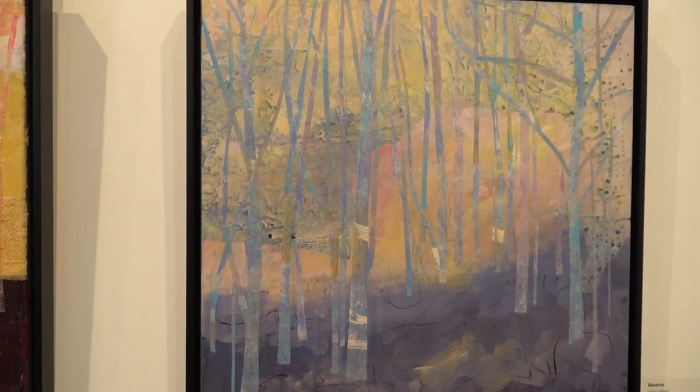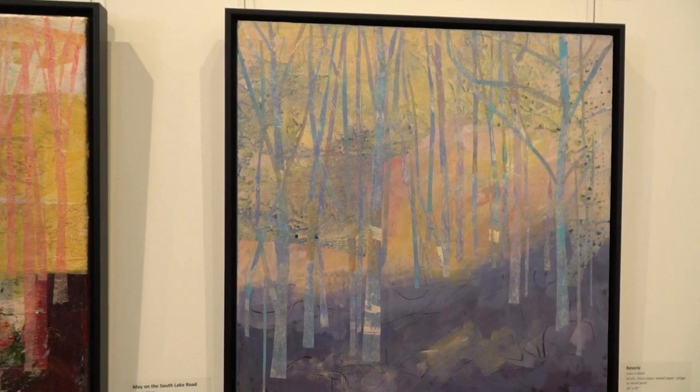The light is just filtering through the trees and you see what I think of as the rhythm and the music of the trunks, and that's mostly what you're seeing here. So these are all mixed media works.